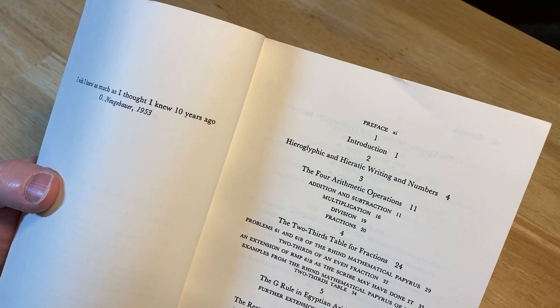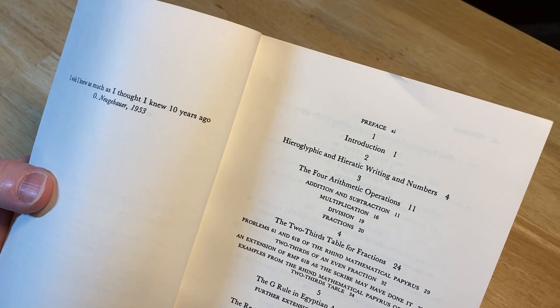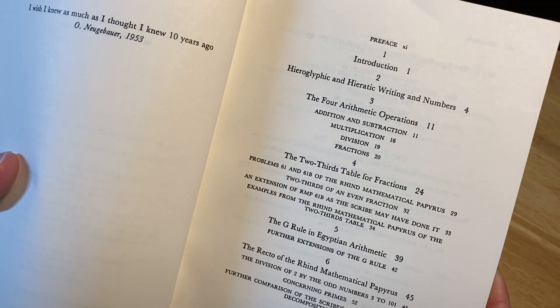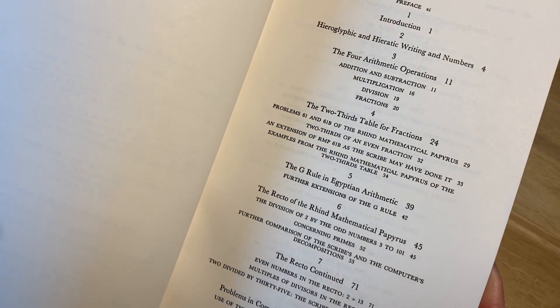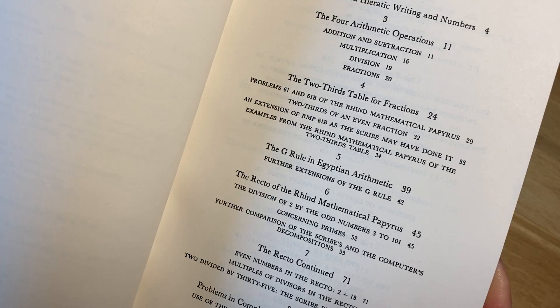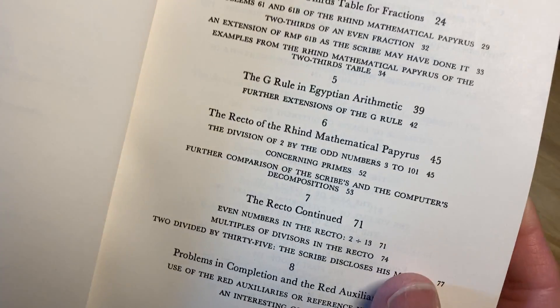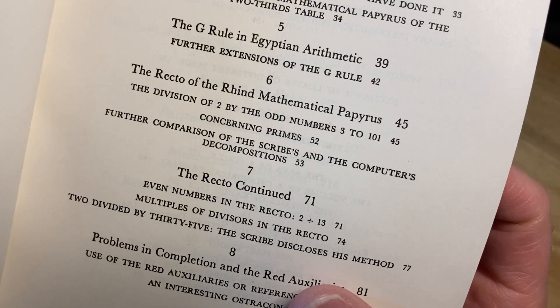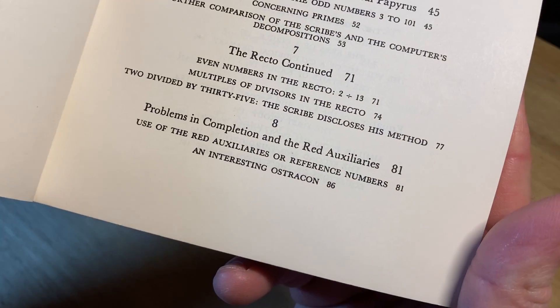Introduction, hieroglyphic and hieratic writing and numbers, the four arithmetic operations, the two-thirds table for fractions, the G rule in Egyptian arithmetic, further extensions of the G rule, the recto of the Rhind mathematical papyrus, the recto continued, problems in completion and the red auxiliaries.